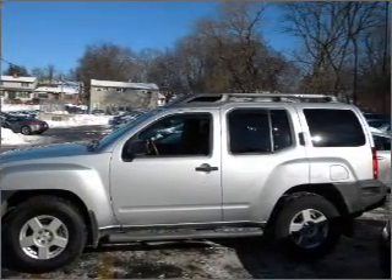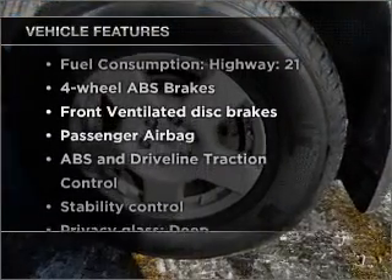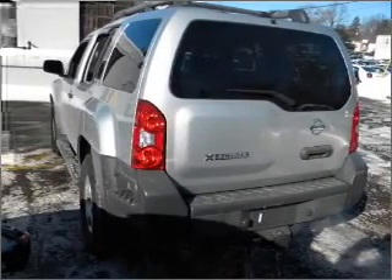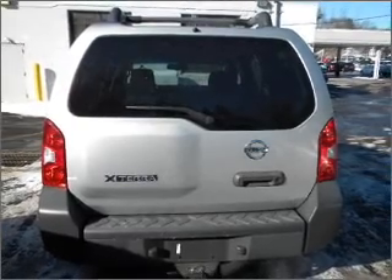You will appreciate the safety feature of anti-lock brakes. Plus enjoy these notable features included in this vehicle: air conditioning, power door locks, power windows, power steering, cruise control, an alarm system, an AM FM stereo with a CD player, and an adjustable tilt steering wheel.